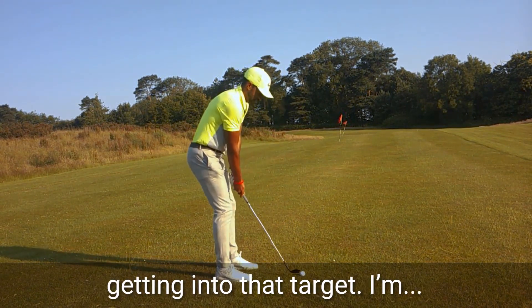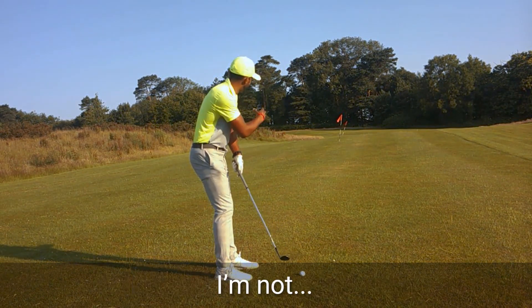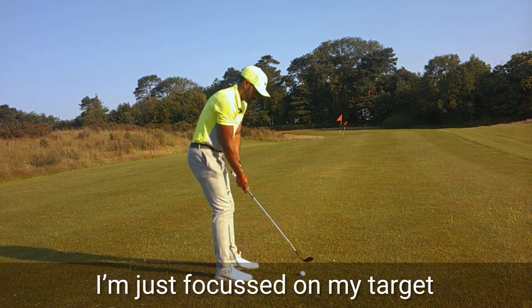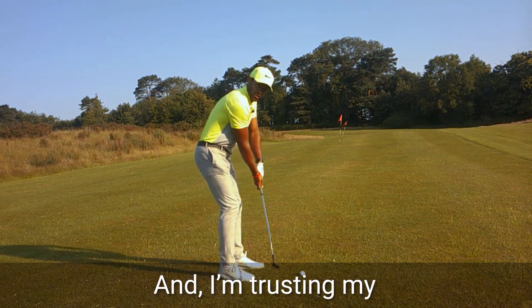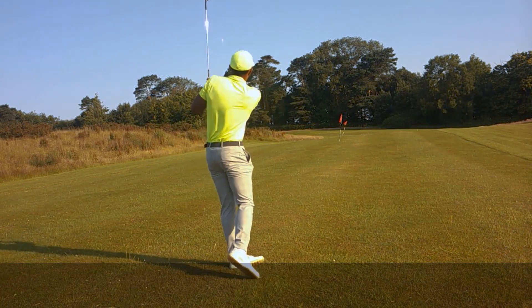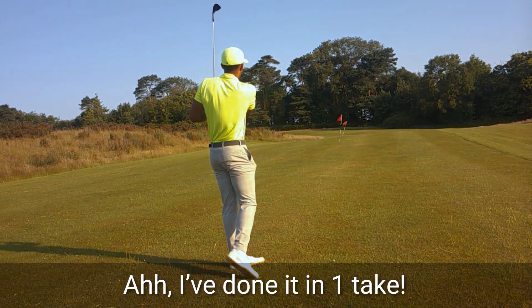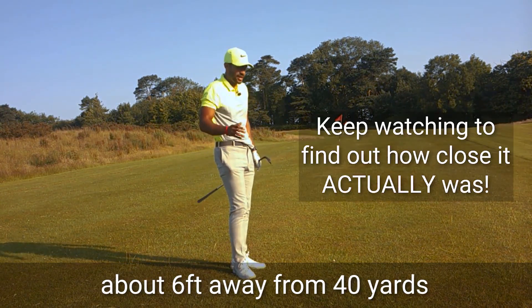I'm literally just getting into that target. For the purpose of this video, I haven't assessed the lie, I haven't read how it's going to move when it hits the ground. I'm just looking at my target, which is that flag about 40 yards away, and I'm trusting my usual closed setup, like I'm just trying to hit a little draw. I've done it in one take — that's about six feet away from 40 yards. I've trusted it.